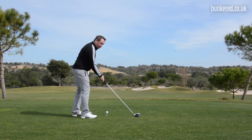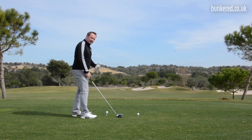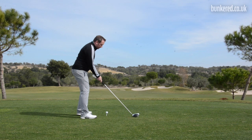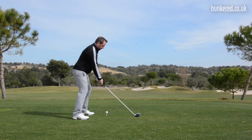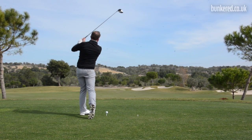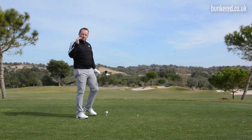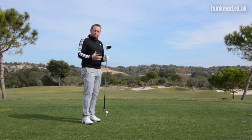So with the ball teed a little bit lower, to get solid contact I'm going to have to get slightly steeper — it's just going to happen naturally. I'll just set myself up with a nice smooth swing. You can see the ball just move a little bit left to right with that, just because I've had to get on top of it and almost squeeze the strike a little bit more.